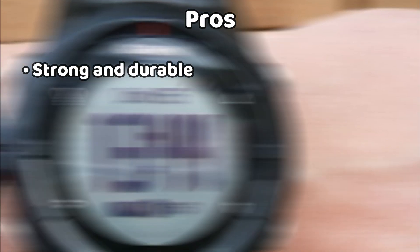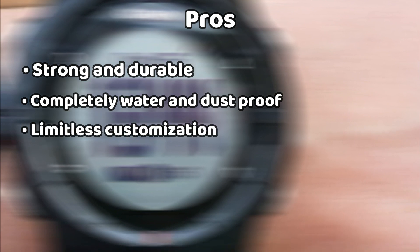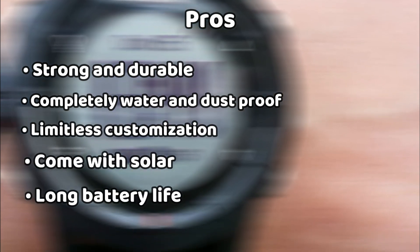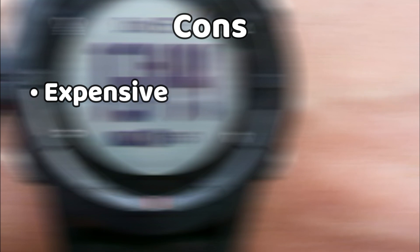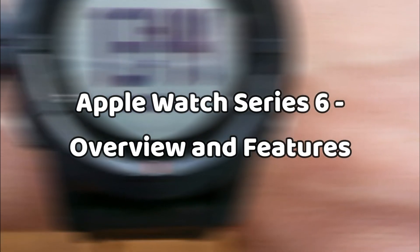Garmin Fenix 6X Pro Solar pros: strong and durable, completely water and dustproof, limitless customization, comes with solar, and long battery life. Cons: expensive and can be really hard to set up.